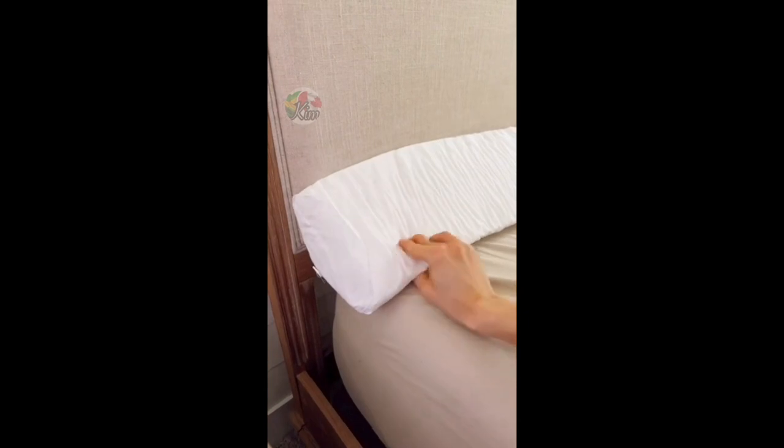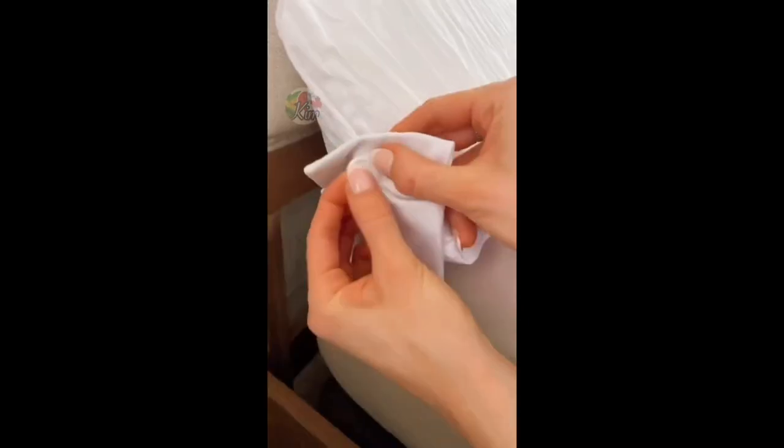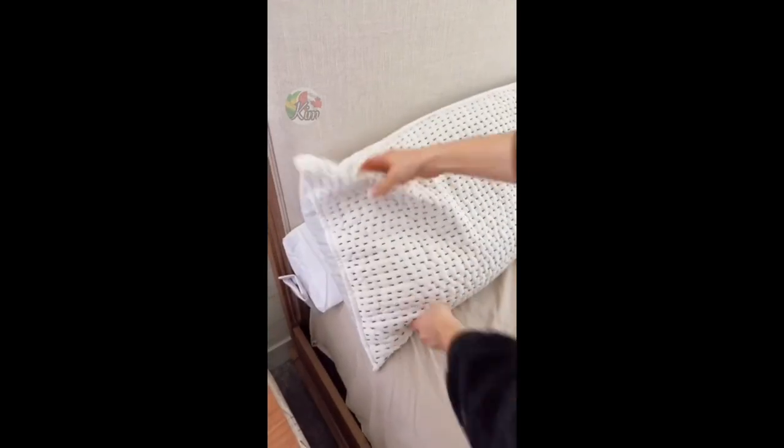This gap filler pillow made of high-density foam is a cozy way to prevent your pillows, tablets, and toys from slipping under the bed. It comes with a detachable side pocket and also helps prop up pillows when making the bed.